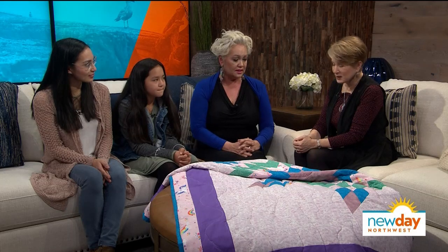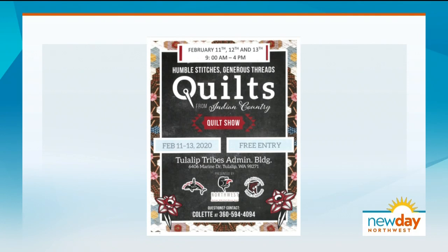Each one is not only the result of a lot of work, but a lot of love and a lot of community and meaning. Thank you all very much. Keep quilting. The Humble Stitches Generous Threads Quilt Show starts tomorrow, February 11th. It runs through the 13th at the Tulalip Tribes Administration Building. The show is free to the public — we have all the details on our website. Hope you'll look it up and go out and see everybody.